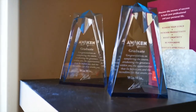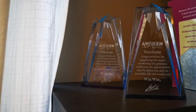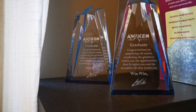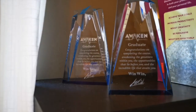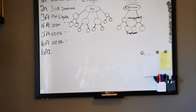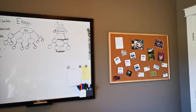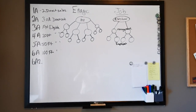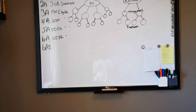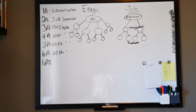Down here we have our Awaken plaques. They're not trophies, but basically Kurt and I attended a really intense personal development course over three days when we were down in Vegas a couple of years ago, and this is what you get at the end of them. Over here we have the giant whiteboard — I don't even know if you can really tell how large this is. It's huge. Right now it just has some stuff on it that Kurt was working on.